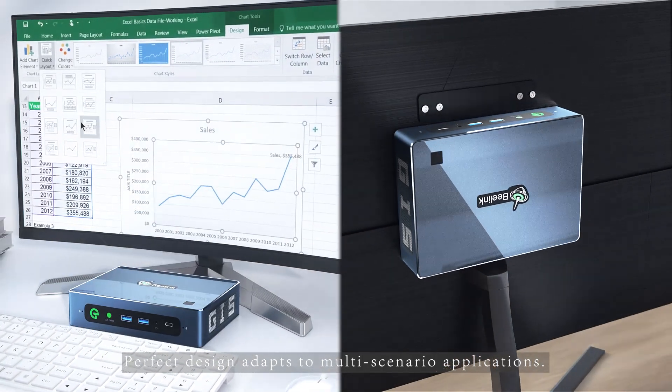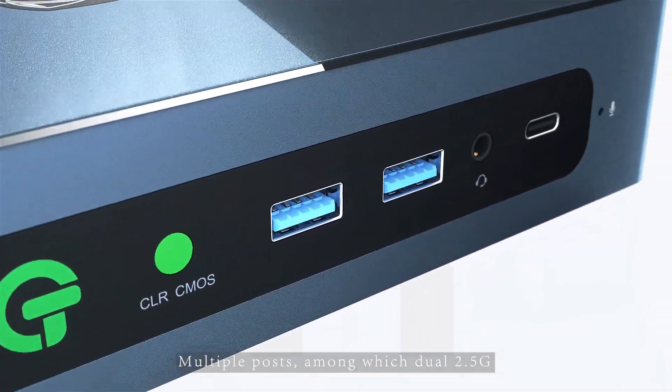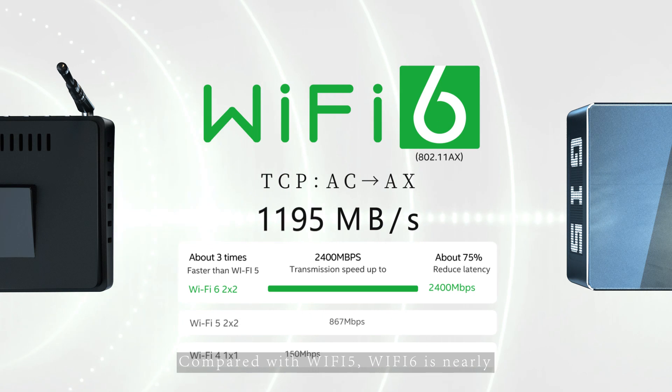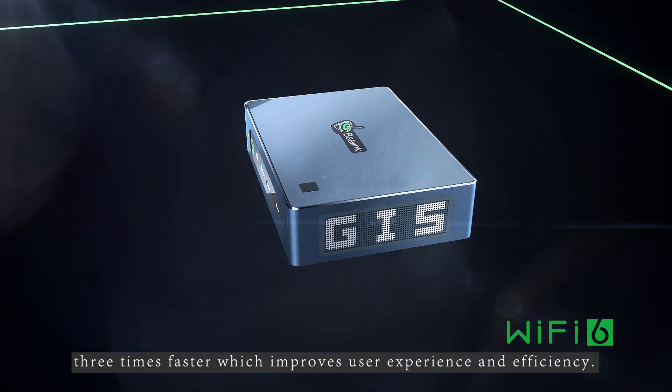Perfect design adapts to multi-scenario applications. Multiple ports, among which dual 2.5G Ethernet ports reduce network delays. Compared with Wi-Fi 5, Wi-Fi 6 is nearly three times faster, which improves user experience and efficiency.